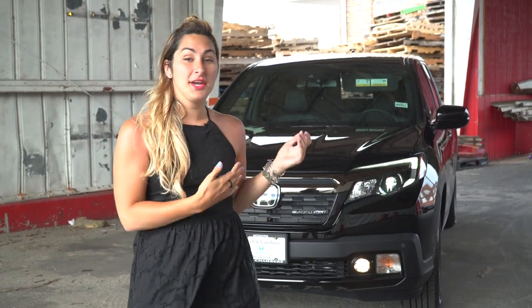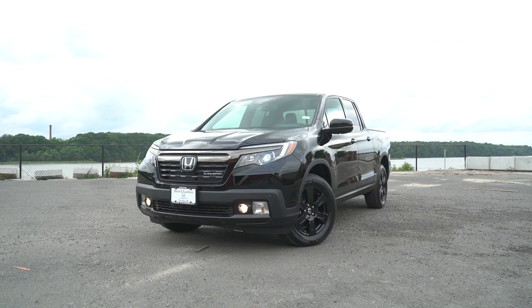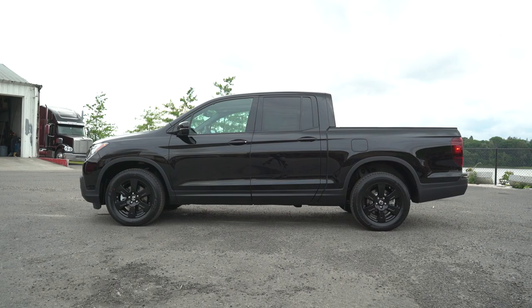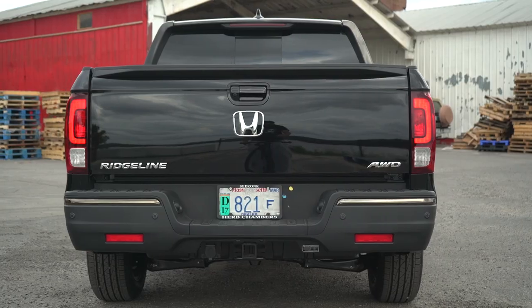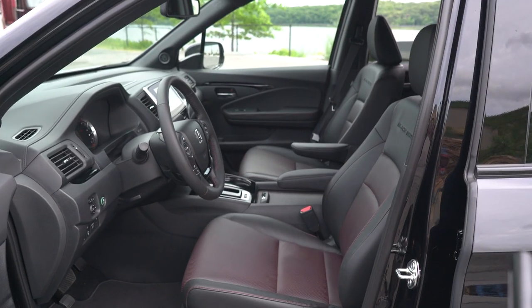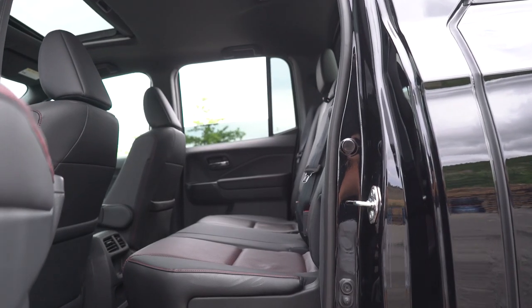What's up Honda fans? I'm Honda Laura and today we have it — it's here, the 2017 Honda Ridgeline. We have the best one, the black edition, so let's get it going. As always, we like to say thank you to Herb Chambers Honda of Seekon for letting us take out the Ridgeline today.